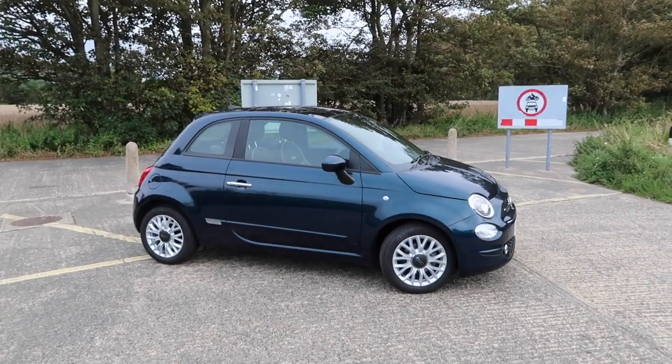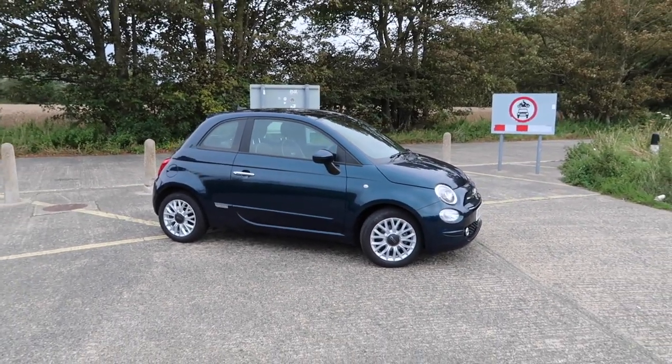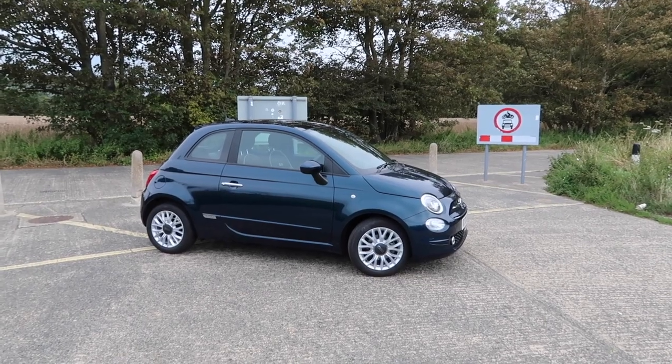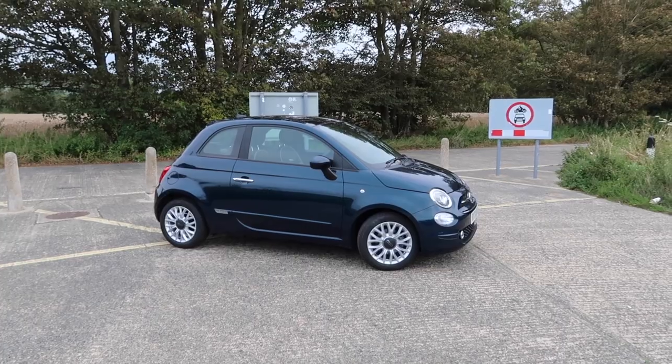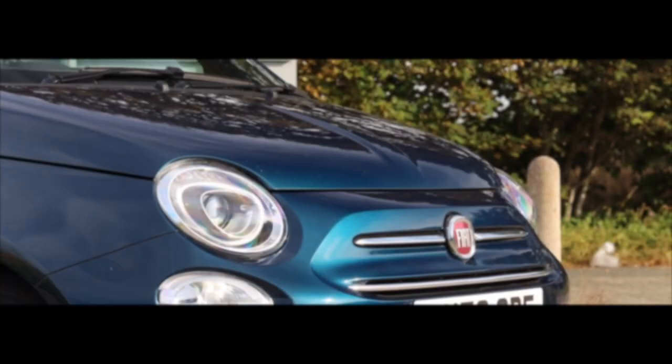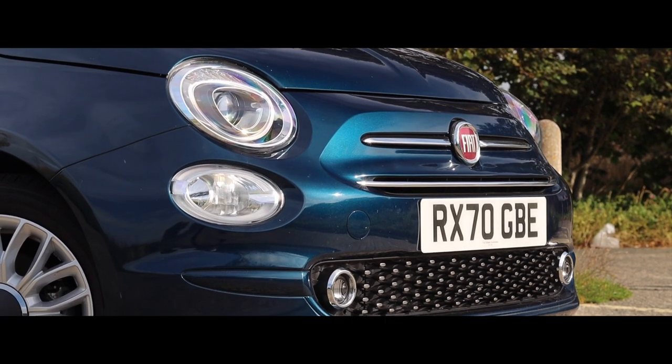If you happen to be new to my channel, welcome — my name is Aaron. There will be no driving in this video; it's purely a static guided tour of the vehicle. If you want to see driving impressions, that video will come in a few weeks' time.